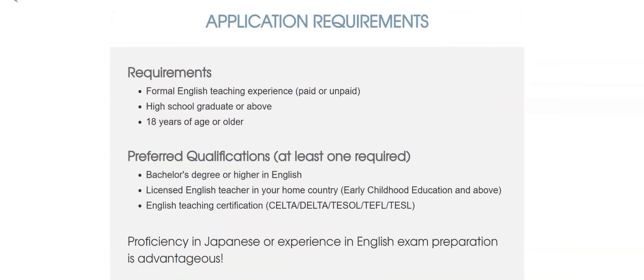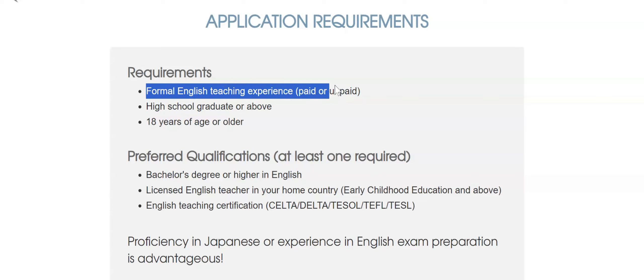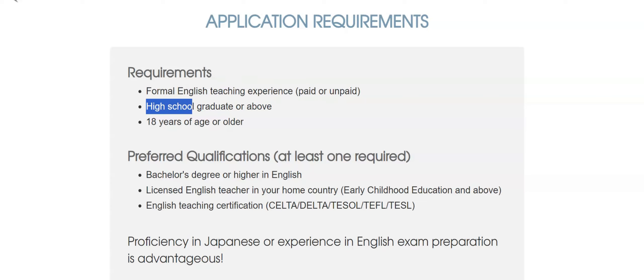For the application requirements, you have to have formal English teaching experience — paid or unpaid. You need to be a high school graduate or above. They are accepting high school graduates or above. And you must be 18 years of age or older.